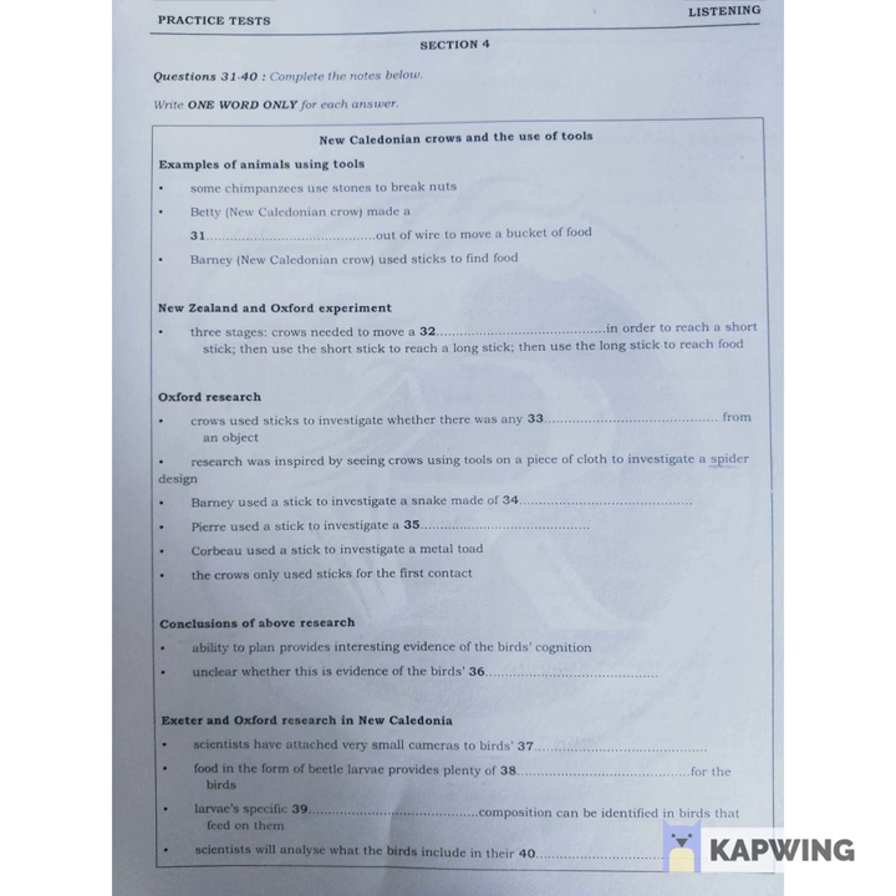In one research project, scientists from New Zealand and Oxford set captive New Caledonian crows a three-stage problem. If they wanted to extract food from a hole, the crows first had to pull up a string to get a short stick, then use that short stick to remove a long stick from a toolbox, and finally use the long stick to reach the food. Amazingly, they worked out how to do this successfully.